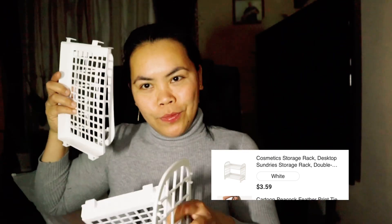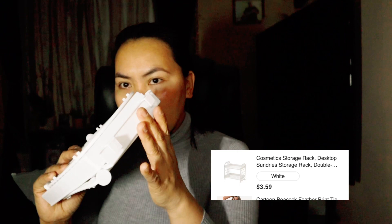Next up is a desk organizer — this one is for my daughter's room. You need to assemble it. It's kind of small but it's just for her desk and her stuff, so that's why I also included this in my free stuff.